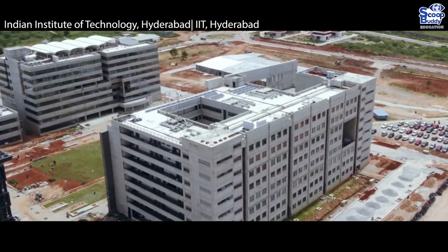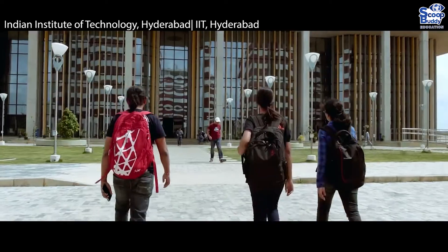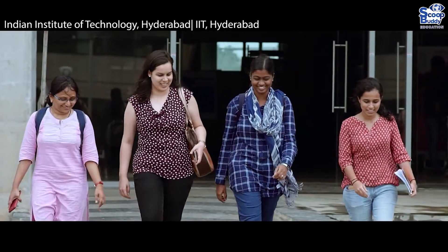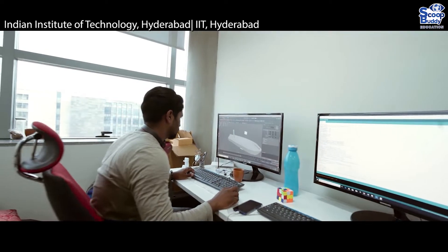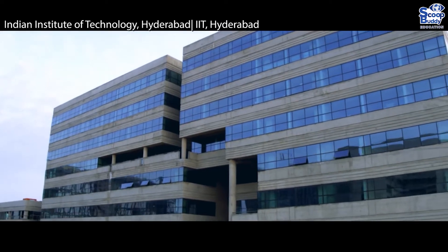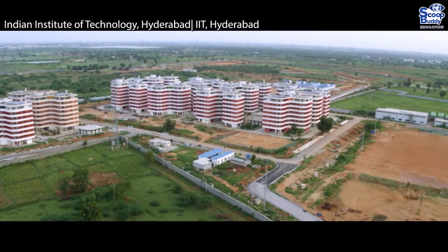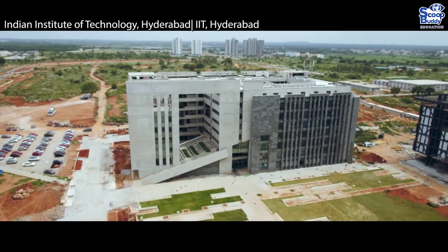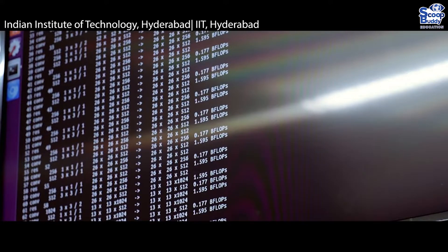Indian Institute of Technology, Hyderabad (IIT Hyderabad) is a second-generation IIT that came into existence in 2008 along with 7 other IITs. IIT Hyderabad is an Institute of National Importance and for the first time has been ranked 601 to 650 by QS World Ranking 2021. Last year it was ranked 8 for Engineering and 17 in the overall category by NIRF Rankings 2020.